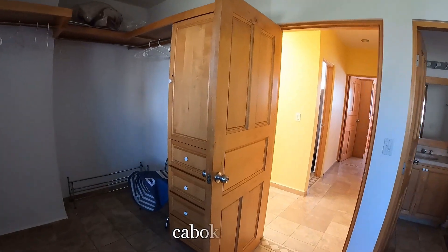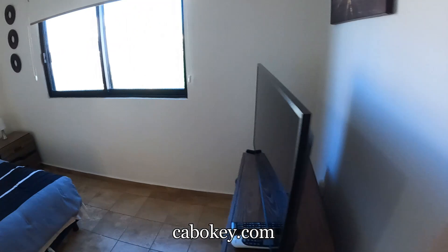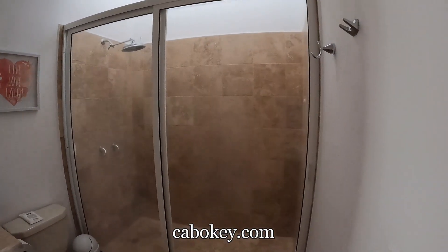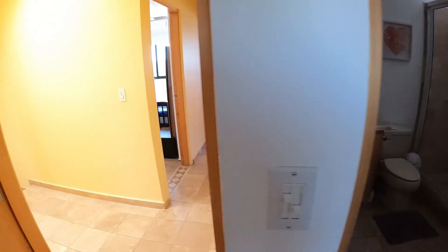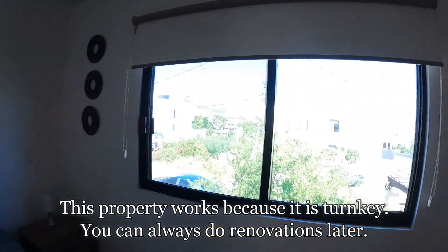This would be the master. You've got a lot of natural light, a lot of closet space — you could even do something with this if you wanted. Nice bed and bath. What I really like is the natural light coming in — you have the skylight right there. When you're in Cabo, why not get some natural light? One bedroom.